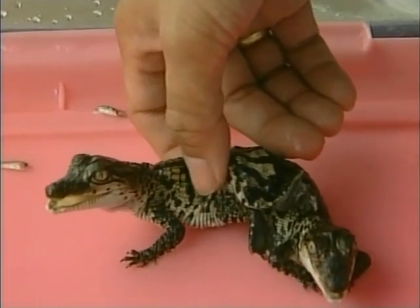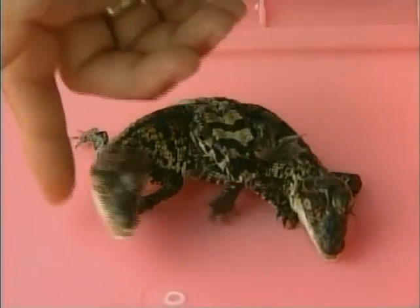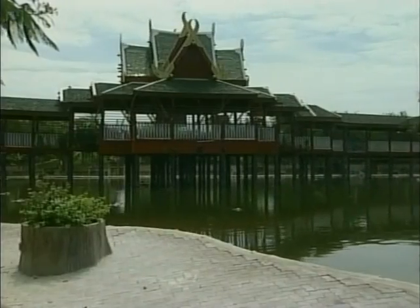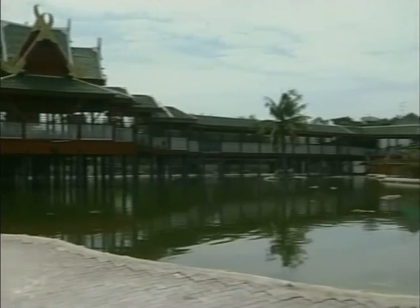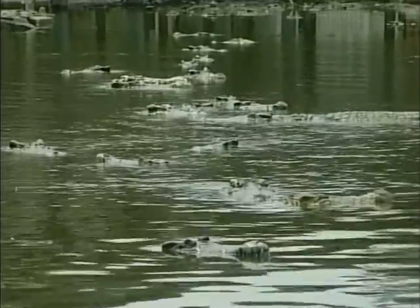Samat Prakhan Crocodile Farm is said to be one of the largest in the world, with about 150,000 reptiles. So if you want to see some unusual sights, you better snap to it. We hope you've enjoyed our animal special. We look forward to seeing you next week on Totally Awesome.